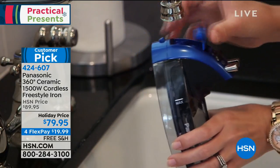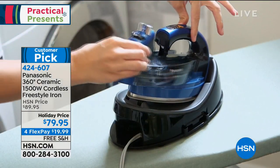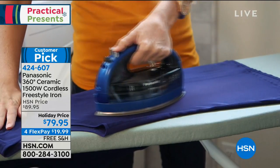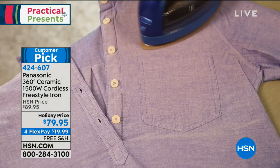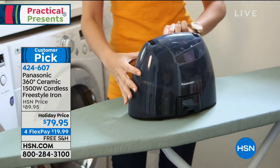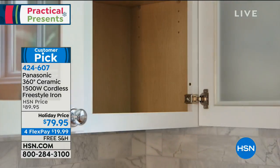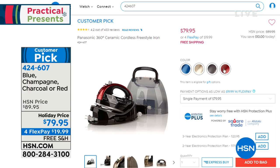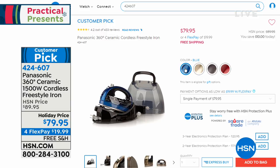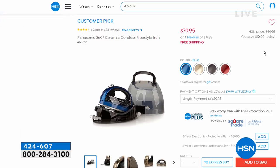If you missed it, we had the Panasonic top-of-the-line customer pick ceramic cordless iron. It's 360 degrees of ironing with no tethering to a cord, 1,500 watts of power, edge to edge, with adjustable steam. It comes with a charging base and carrying case so you can take it with you, easy to store and put away. It's on a holiday price in four beautiful colors: red, charcoal, champagne gold, or blue. It's $19.99 on free shipping and handling. This might be a gift you want to give yourself — it's just time.